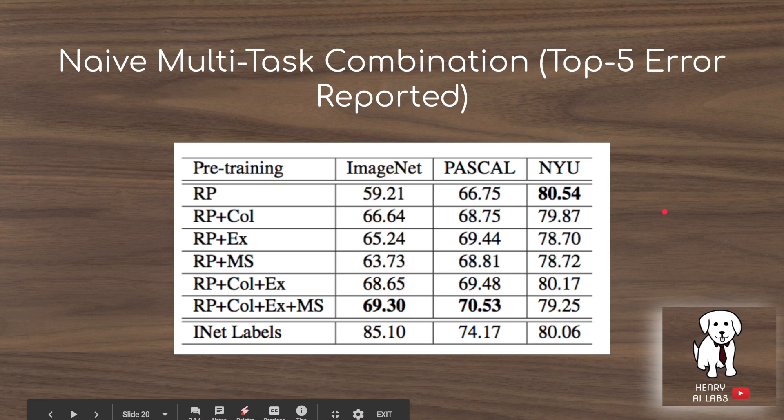The most interesting results come from combining tasks. The best result comes from combining all tasks—rotation prediction, colorization, exemplar, and motion segmentation—where adding motion segmentation provides a slight additional boost. Most notably, there's a 10% improvement from just doing rotation prediction. Even more striking, combining all tasks basically closes the gap between object detection performance and using ImageNet pre-training, and this could be done with billions of images without any labels. The gap on ImageNet classification remains large, but that comparison is somewhat unfair since ImageNet is the exact task being tested.